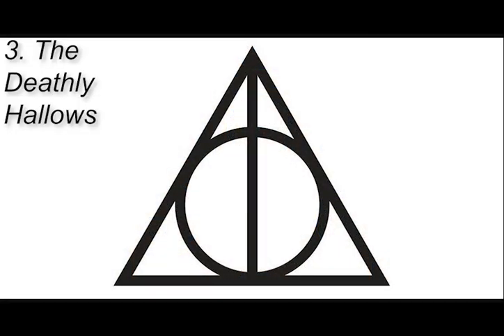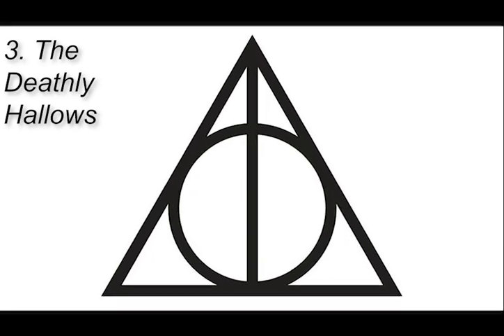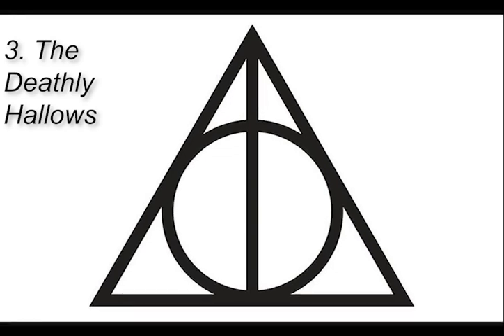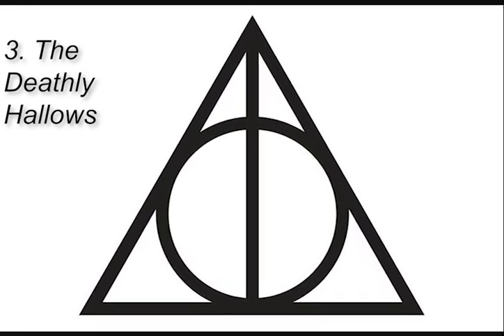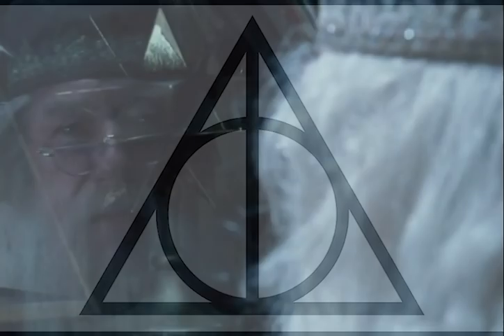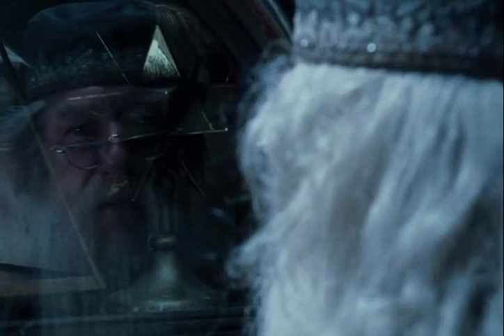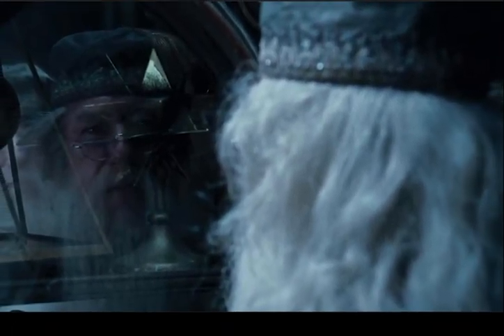In Harry Potter and the Goblet of Fire, there is an instance where a hint is dropped about the Deathly Hallows much before its actual mention in the films. One can see it when Dumbledore is talking with Harry about Barty Crouch Jr. before the Triwizard Tournament's final event. In the scene in Dumbledore's office, when he turns to a glass display with many magical objects, there is a pyramid with a sphere in the middle arranged just like the Deathly Hallows. This can be picked up only by real Harry Potter fans with a great eye for easter eggs.